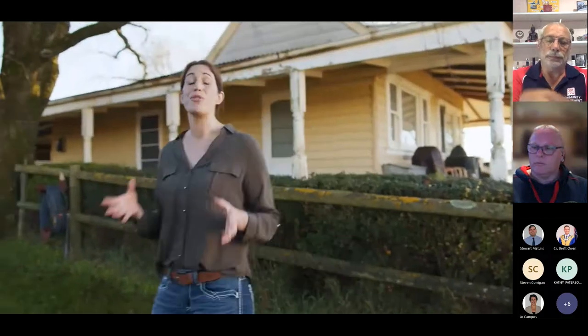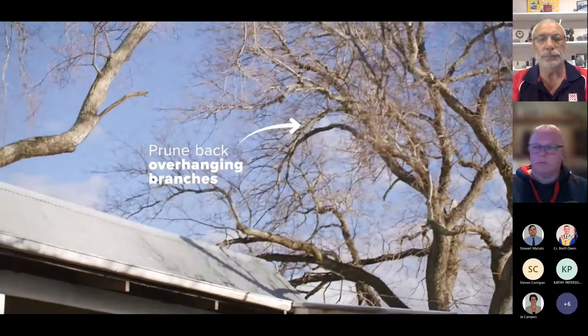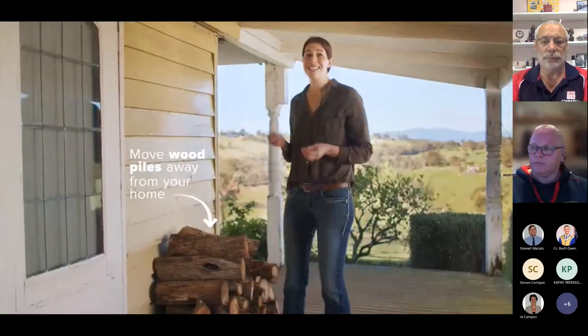Some jobs you can do before the fire season even begins. Prune back any branches overhanging or near the house that could break off and cause damage, allowing embers inside. Prune off branches less than two metres off the ground. Keep shrubs under trees short — this creates space, making it harder for fire to travel up into the trees, which would result in a more intense fire. A wood pile is handy next to your house during winter, but during summer it's an ember trap, so move it away for the warmer months.